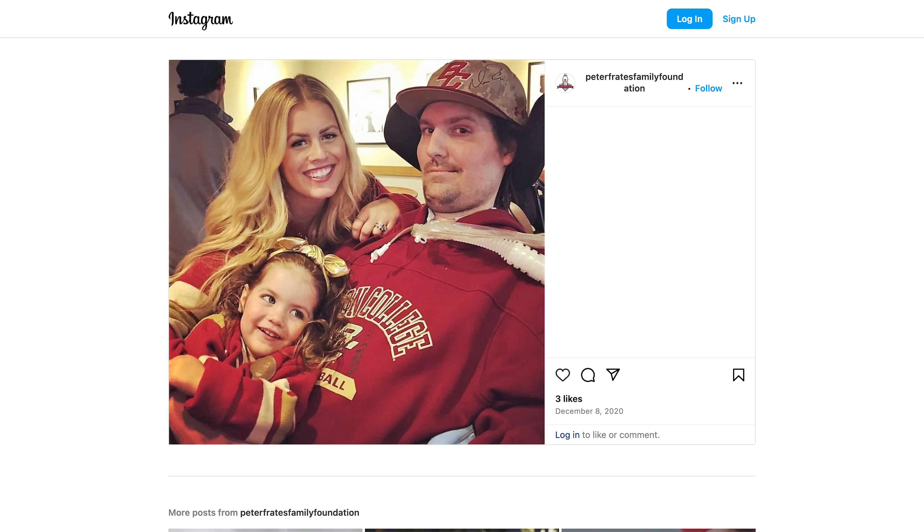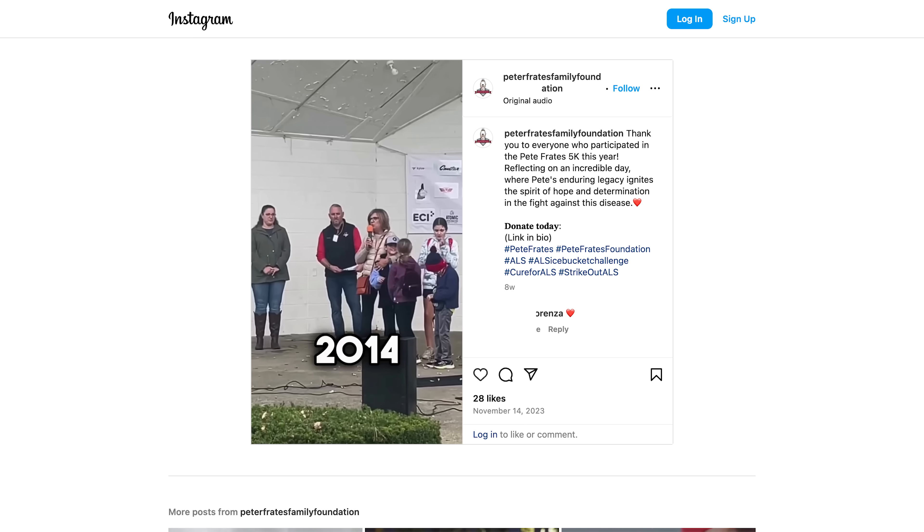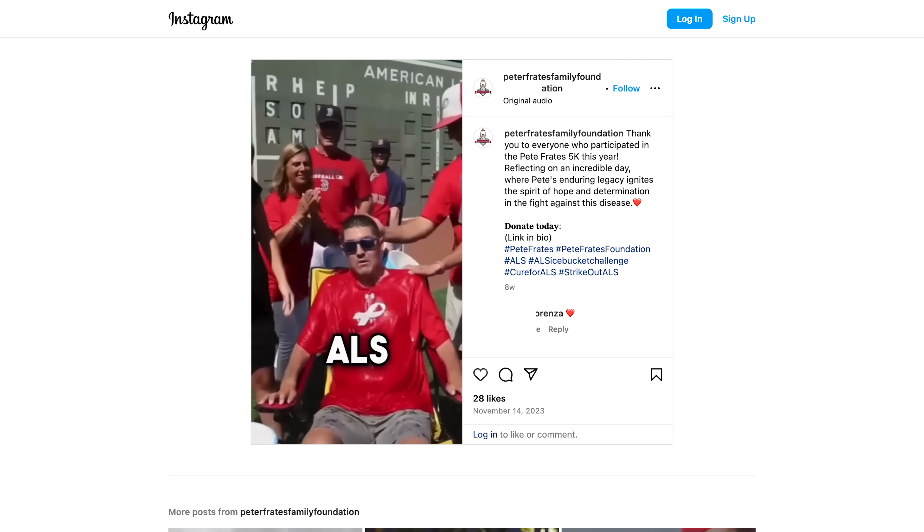I've always said that in the history of Boston College sports, there really have only been two things that have transcended athletics. The first one was Welles Crowther in the red bandana on September 11th, and the other one is Pete Frady's and the Ice Bucket Challenge. Summer of 2014, Pete had reached out to our head coach, Mike Gambino, and said, 'I just got a direct message from a friend of mine, Pat Quinn, who was also battling ALS down in New York City.'